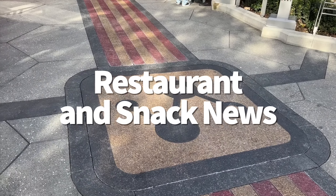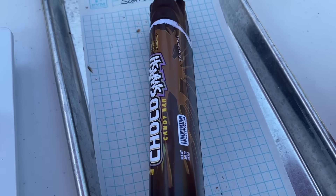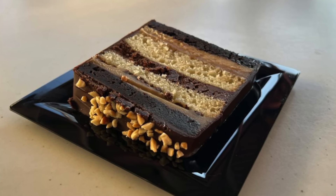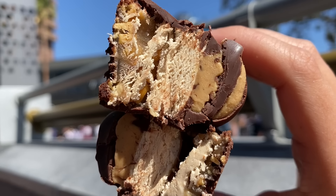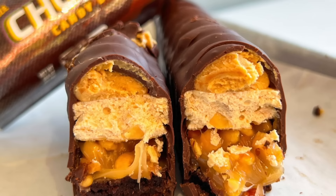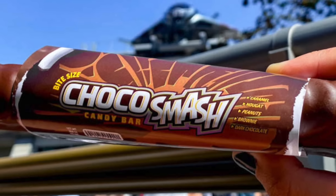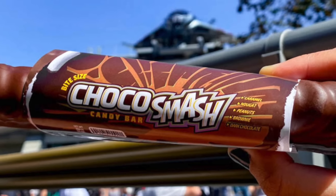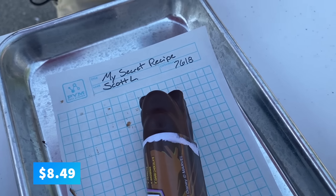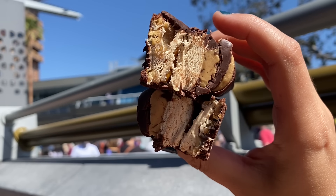Big news — late last year, the celestial-sized candy bar, the Choco Smash at Pym Test Kitchen in Avengers Campus at Disney California Adventure, was replaced, to the host's great disdain, by the Choco Smash cake. Now you can get the Choco Smash bar again. It's made with dark chocolate, peanuts, caramel nougat, chocolate brownie, and peanut butter — kind of like a Snickers, a Three Musketeers, and a Reese's all combined, or a Nutrageous if you know what those are. It's $8.49, it is huge, and it is absolutely shareable — though the host has definitely eaten a whole one solo.